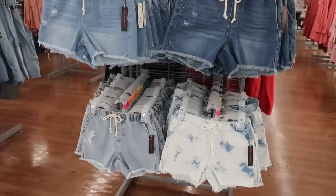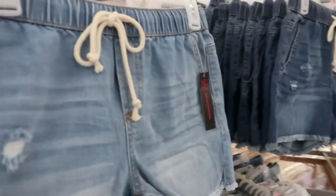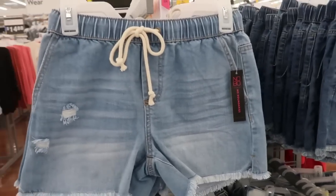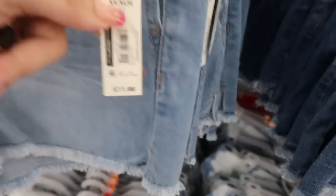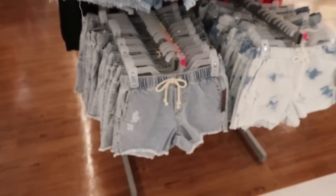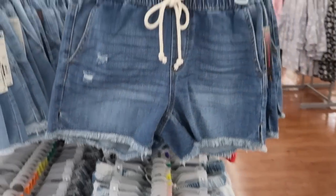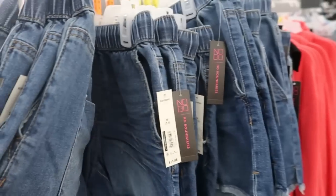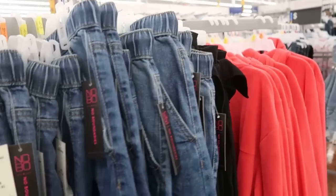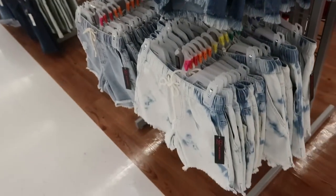I'm also seeing from No Boundaries they brought back the pull-on denim shorts. Last year I remember these ran a little bit big — they are $11.98, just a dollar more than last year. They have them in a lighter denim, a chambray that looks a little acid wash, a white and blue tie-dye, and then a mid-tone denim. They do look like they're true to size, so I think I would stick with my usual size medium.